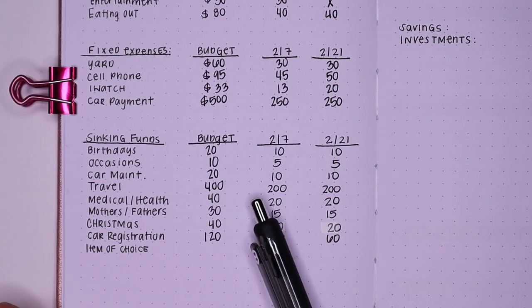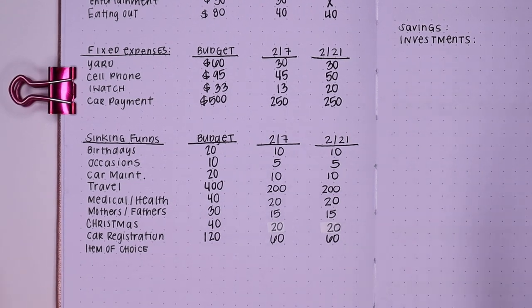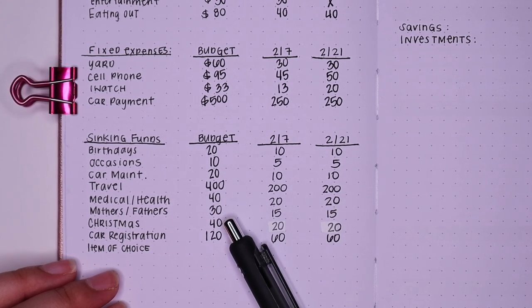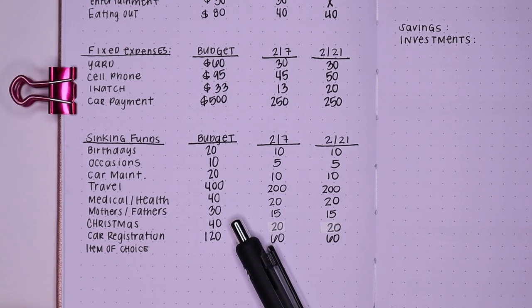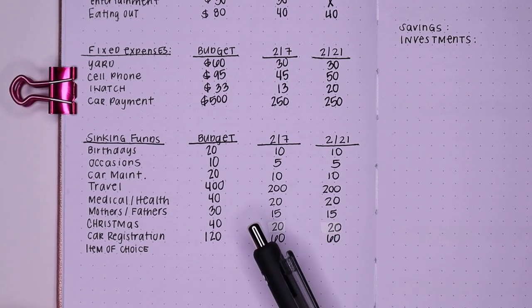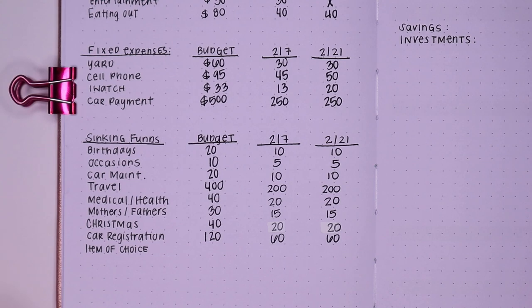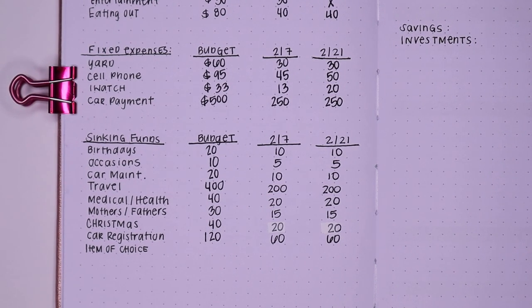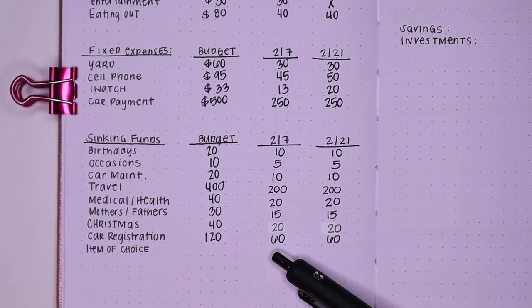Medical and health is $40. I use this category for co-payments at the doctor's office, and my boyfriend and I also go to the chiropractor, so that covers those co-payments — $20 and $20. Mother's and Father's Day is coming up, so we have $30 budgeted for that category, splitting it up evenly at $15 and $15. Christmas is $40 — $20 and $20 — and it's never too early to start saving because Christmas is very expensive. Car registration is coming due in April, so I'm projecting about $360. If I save now, I have three months, so $120 times three is $360, and I'm saving $60 and $60.